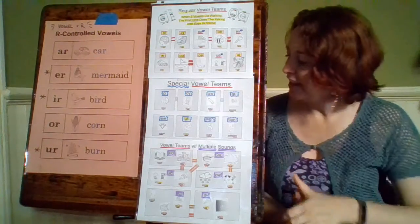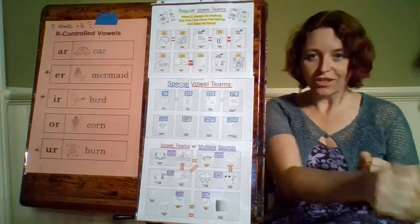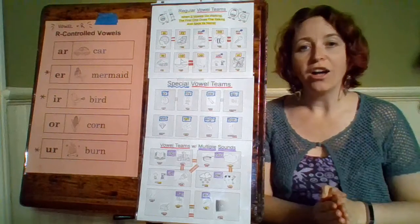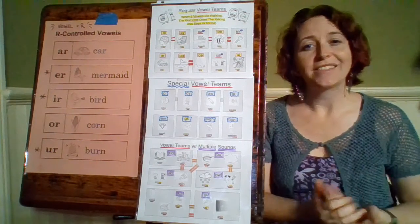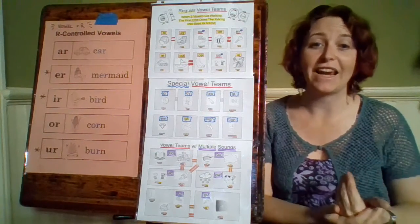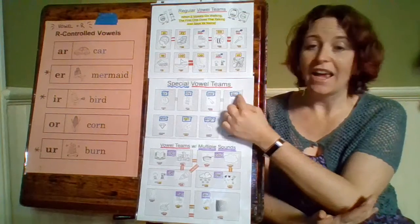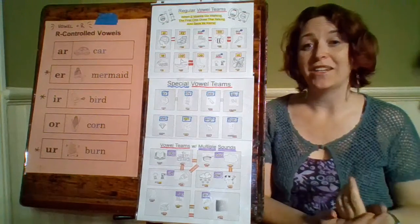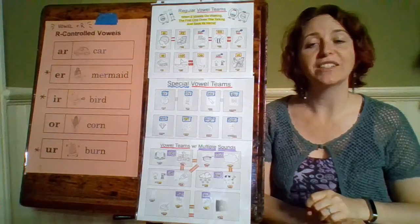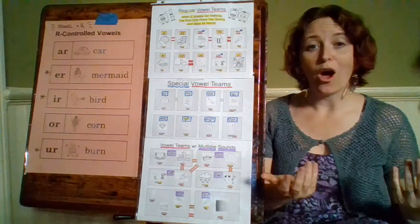Our next special vowel team is A-W, like in the word saw. The short O by itself — octopus, aw — makes the same sound as A-W. A-W makes the same sound as A-U as well. A-U does not say A — it's in the word pause, and it says aw, just like O — octopus, paw.